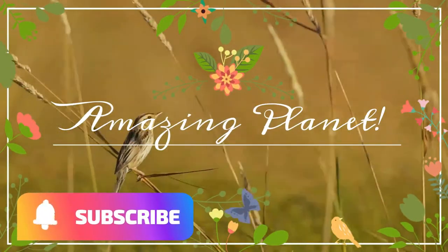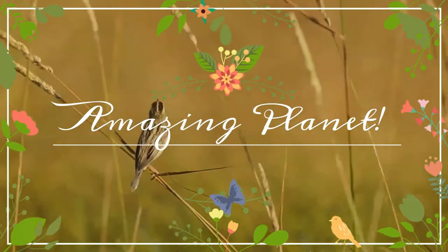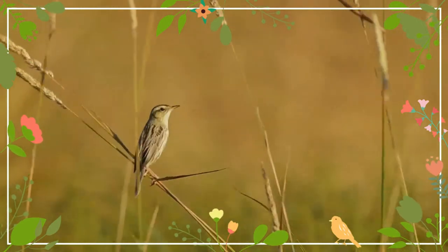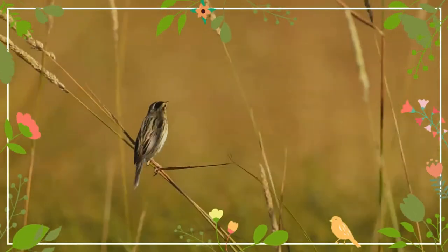Glad to meet a cool wildlife enthusiast. Congratulations, hope you will enjoy this video. Please don't forget to share it with friends.